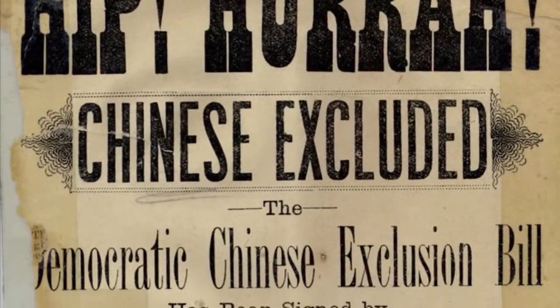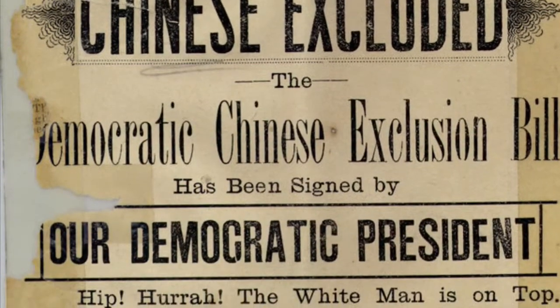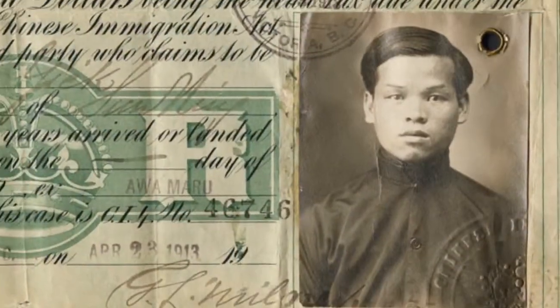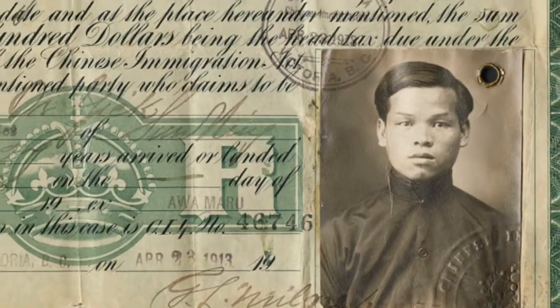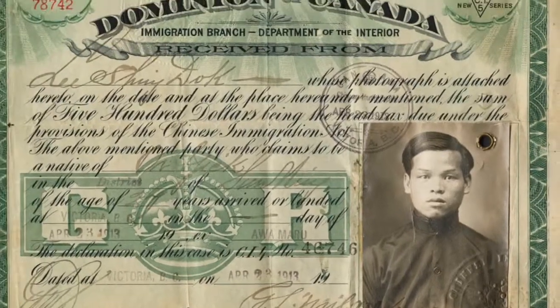This however all changed when the Canadian government created a new law commonly known as the Chinese Exclusion Act. Any Chinese person wishing to immigrate to Canada had to pay a costly head tax. This was to prevent Chinese people from immigrating and lower the population of immigrants in Canada. While most people wishing to come to Canada were greatly discouraged, the Chinese were by far the most discriminated.